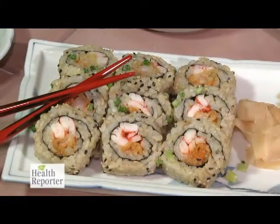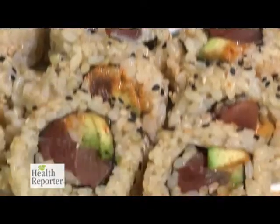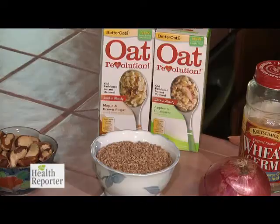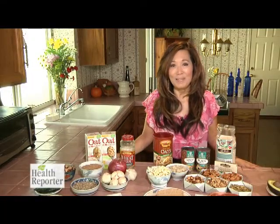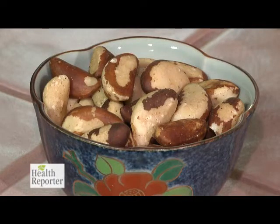Seafood is also rich in selenium, especially fish like tuna and salmon, as well as grains that are grown in the U.S. China and Russia though are known to have low levels of selenium in their soils. One of the most concentrated food sources of selenium is brazil nuts, so if you like them you'll have to limit yourself to just one per day.